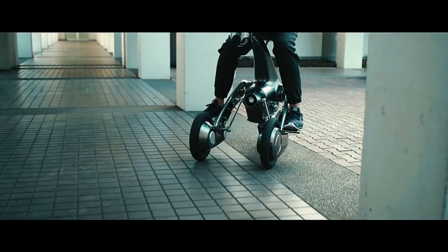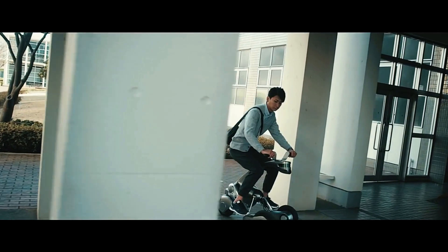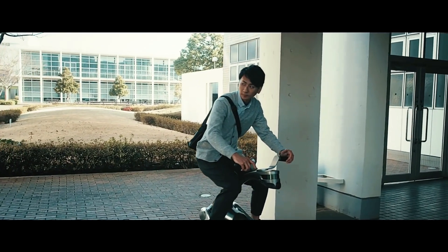With a simple command, Kangaroo shifts from assistant to a mobile vehicle, allowing users to ride it at speeds of up to 10 kilometers per hour.